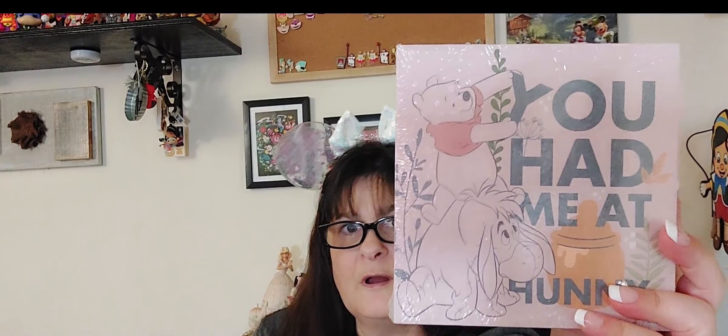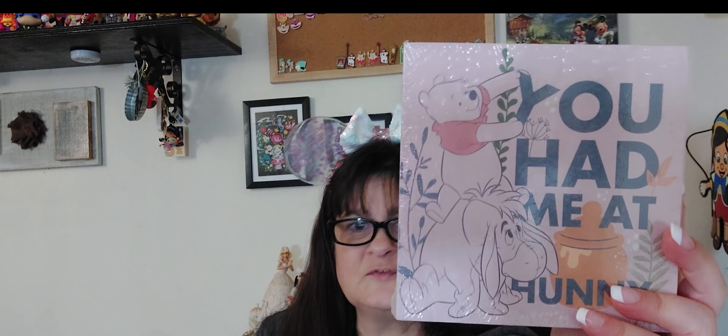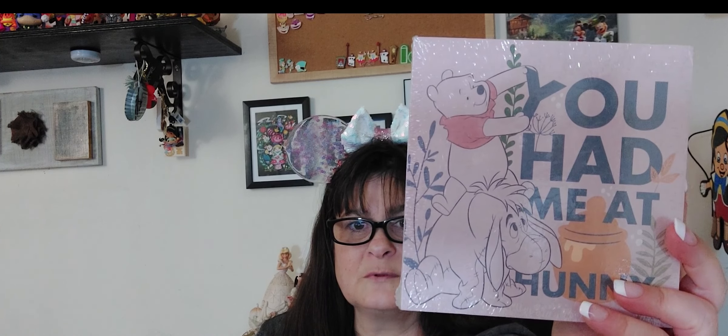I got this for five dollars — it says 'You Had Me at Honey,' and I got it of course because of Eeyore. It's probably gonna go back in that area. I love this, he's just so cute and adorable.